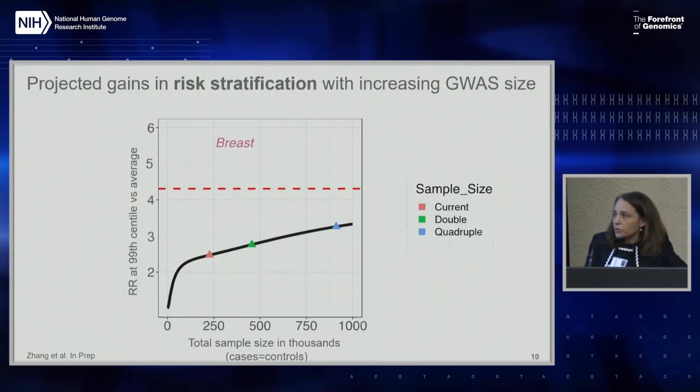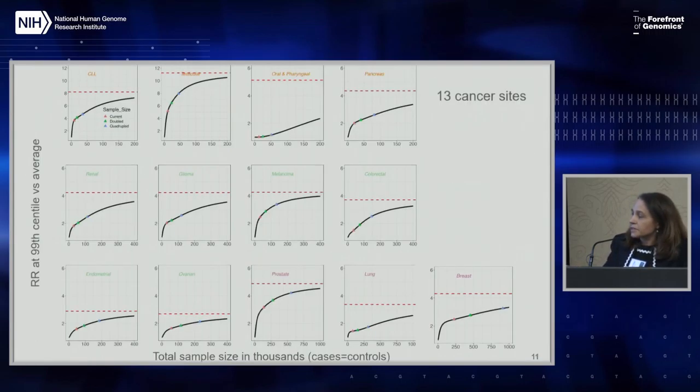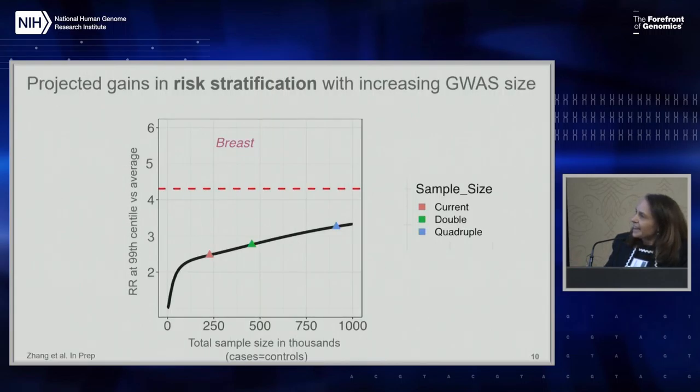I worked with Nilanjan Chatterjee, who developed a modified LD regression score method to model the underlying effect size distribution of common variants in GWAS datasets, to see how much better we can get in developing polygenic risk scores. Here I'm expressing it in terms of the relative risk at the 99th centile - what is the relative risk of women at the top 1% compared to average risk. We are right now with current sample sizes at a risk of about 2.5 fold, and as we increase sample sizes, this is going to increase to a maximum.